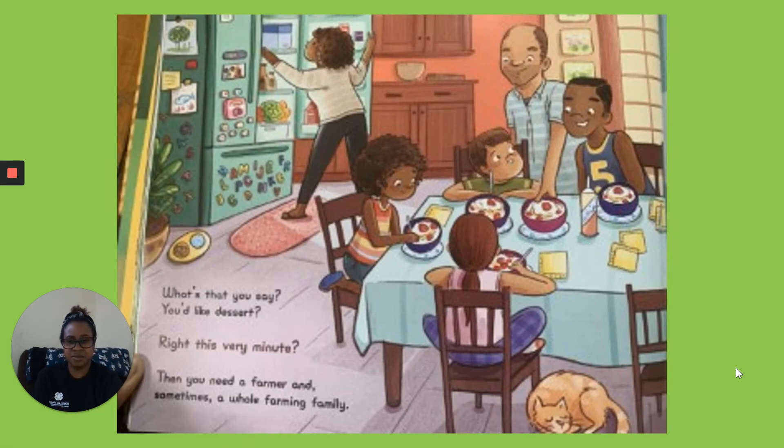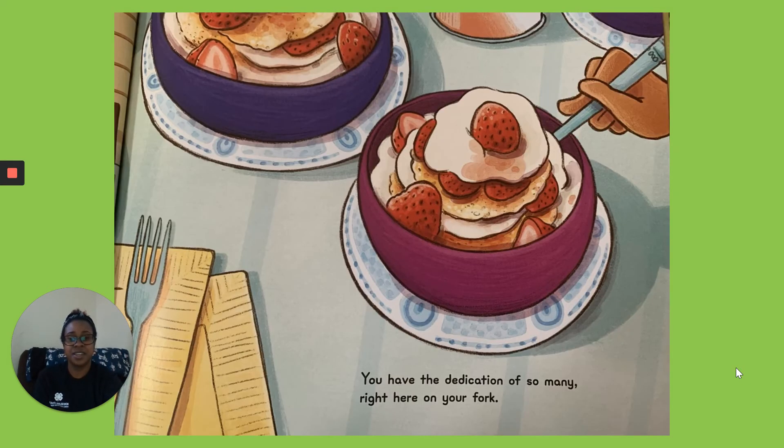What's that you say? You'd like dessert. Right This Very Minute. Then you need a farmer and sometimes a whole farming family. You have the dedication of so many right here on your fork.